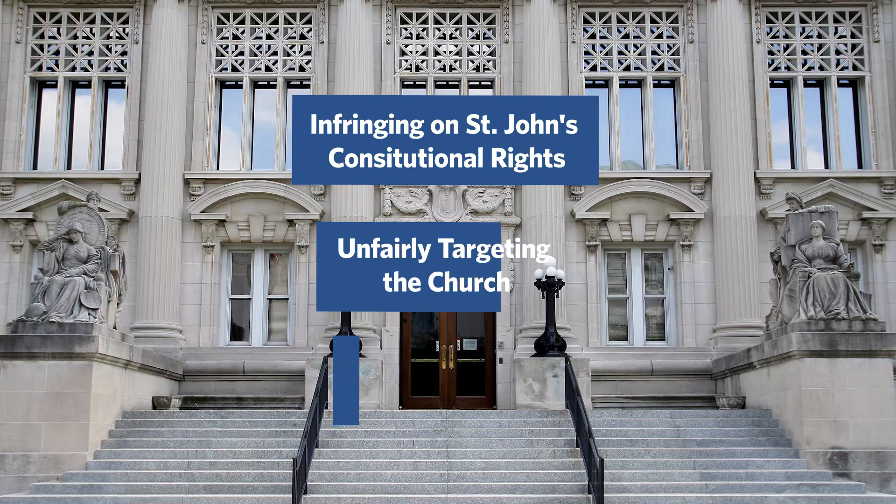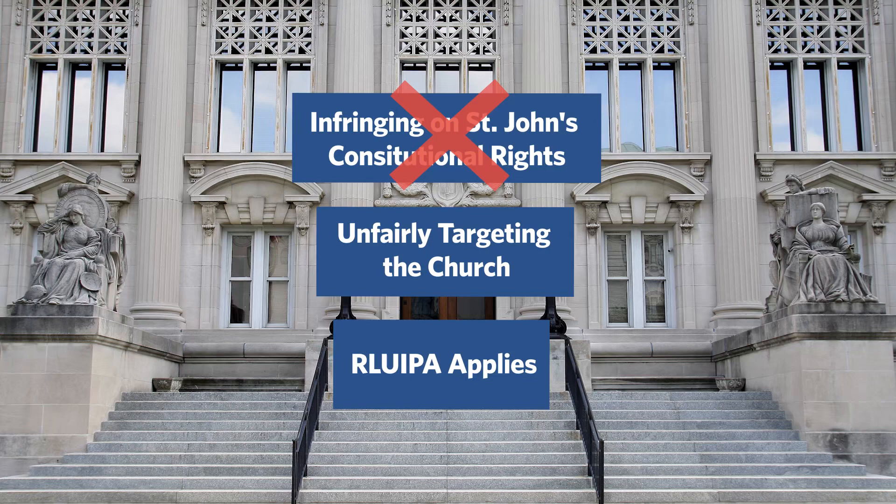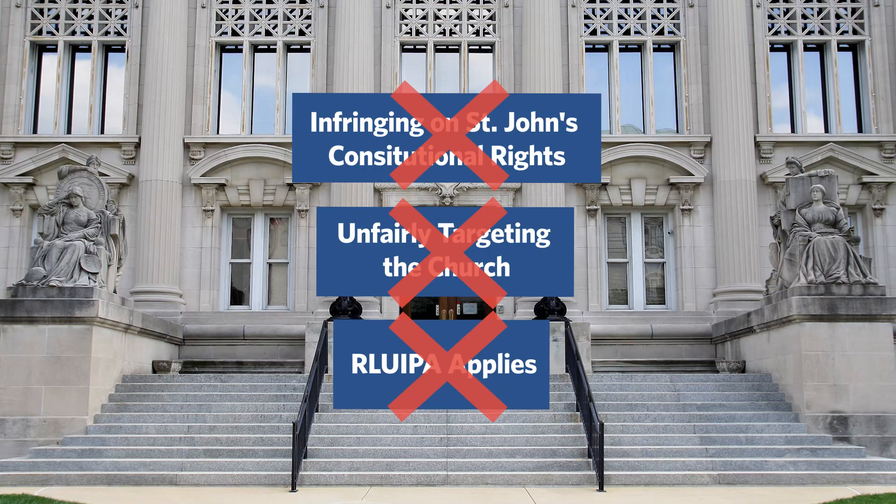It makes sense that religious institutions need special laws like RLUIPA to ensure their First Amendment religious freedoms are protected. But the Illinois Supreme Court decided that the city of Chicago was not infringing on St. John's constitutional rights — they were not unfairly targeting the church. The cemetery just happened to be in the way. The court also stated that RLUIPA doesn't even apply in this case, because using eminent domain to condemn the cemetery isn't a land use regulation — it's something else entirely.